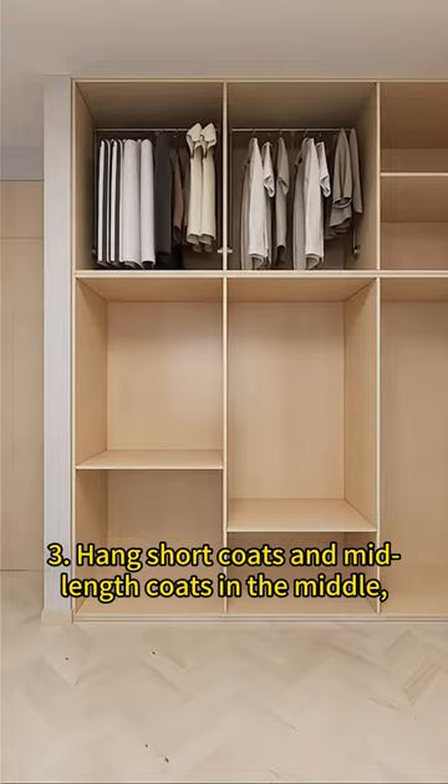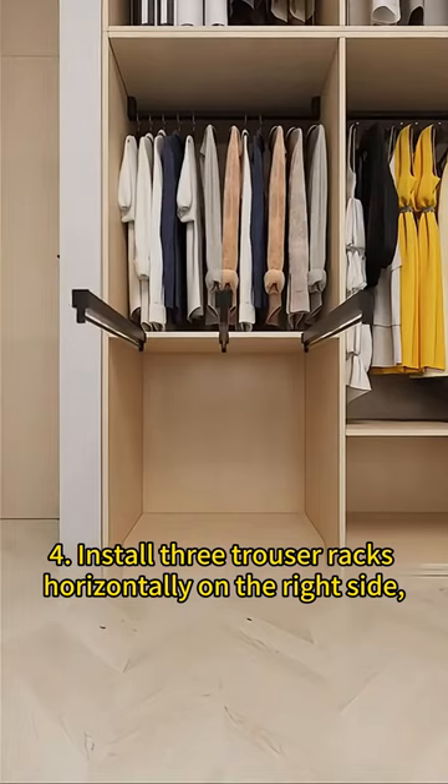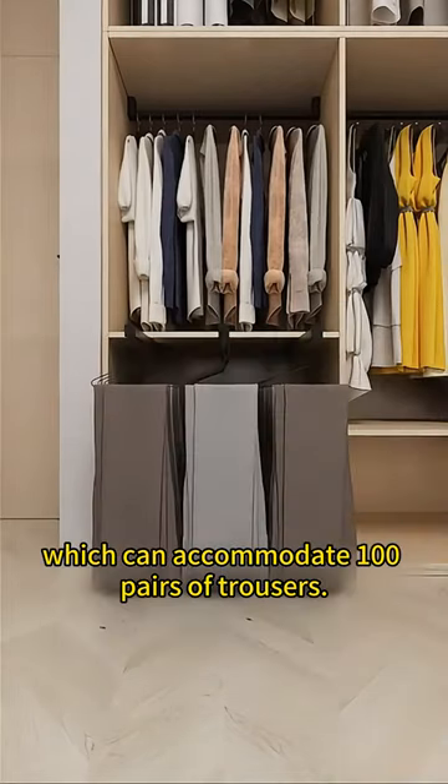Hang short coats and mid-length coats in the middle, 1.6 meters above the ground, making them easy to access. Install three trouser racks horizontally on the right side, which can accommodate 100 pairs of trousers.